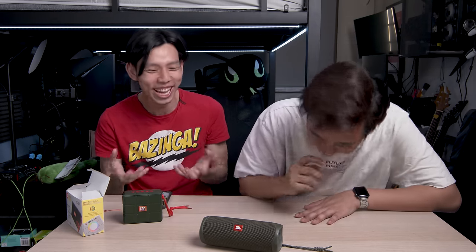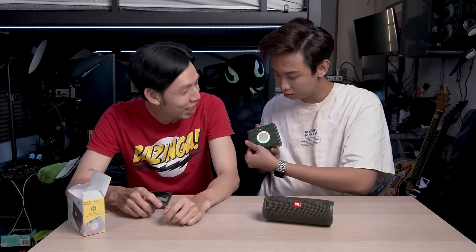You can hear and feel the bass on the JBL. I can't really feel the bass on the TNG. If this is a 10 I give this a 4, because for value there's nothing I like about it other than saving money — I can't even enjoy the music. There are so many buttons and it's got RGB, but it still cannot.